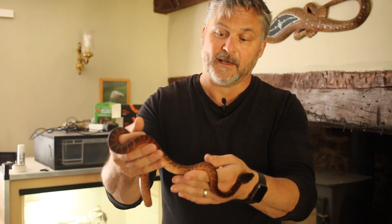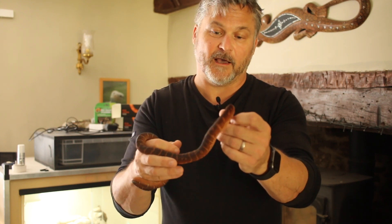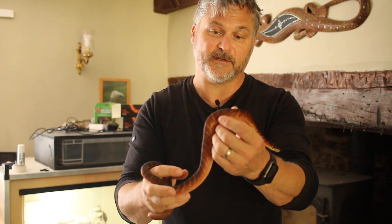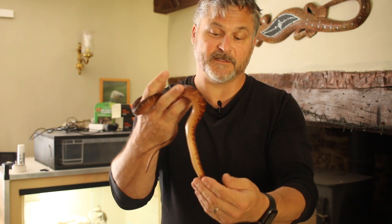For those of you that don't know, at this sort of size they've got this reddish, rusty sort of colour, and they would go through an ontogenic colour change and would be jet black with white or yellow stripes, and become a really stunning snake.